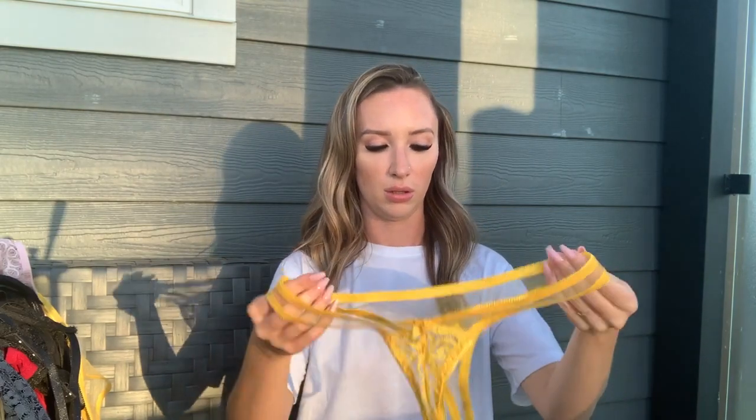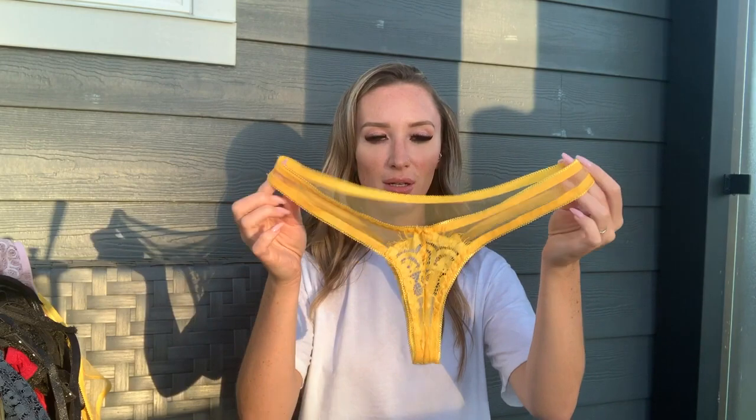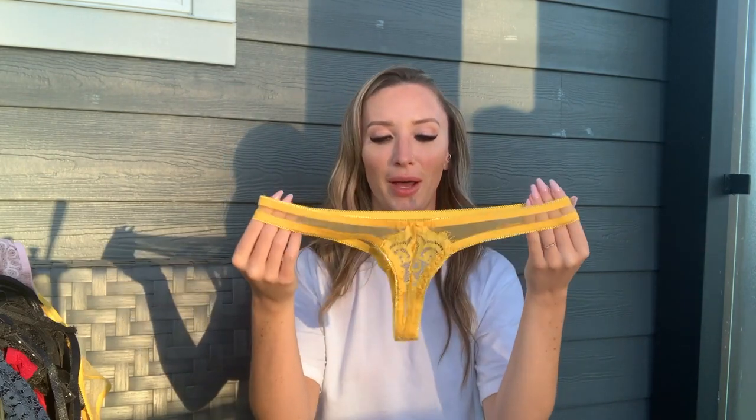The matching bottoms are a thong with matching lace detail in the front. These are a little confusing as to what's the front and what's the back because both sides are literally the same size. I went with the lace in the front — that's what I thought would look best. I can't wait to try these all on and show you how they fit.